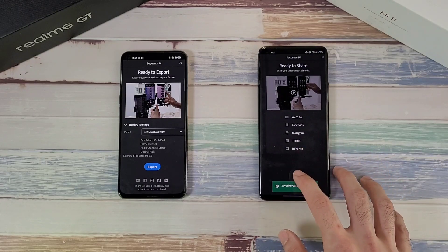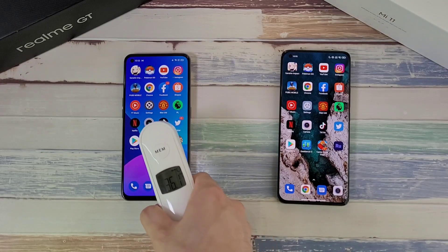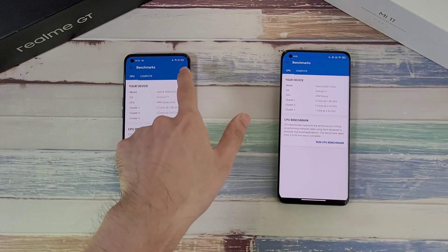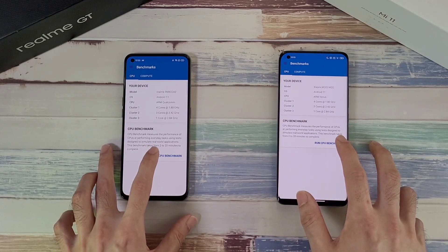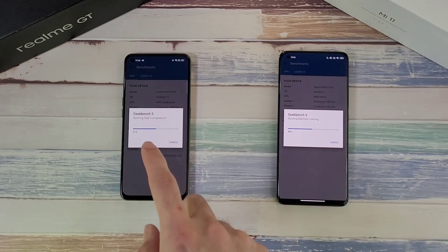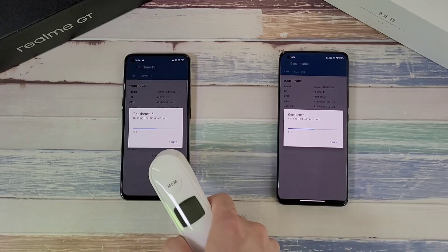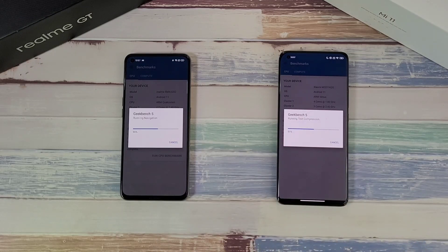The Mi 11 finally finishes, way behind the Realme GT. After cooling both phones back to normal temperatures — Realme GT at 36.2°C and Mi 11 at 36.3°C — we start the Geekbench test. Battery is at 95% on the Realme GT and 94% on the Mi 11. Starting the benchmark: at the halfway mark, the Realme GT is way ahead of the Mi 11 — very impressive. Temperatures remain at 36.2°C and 36.4°C respectively.